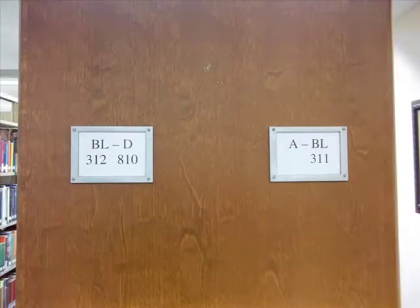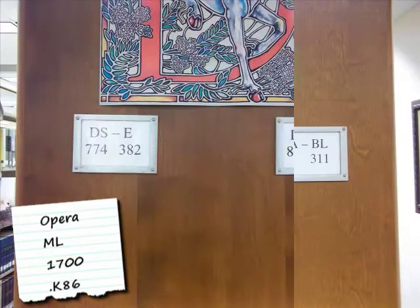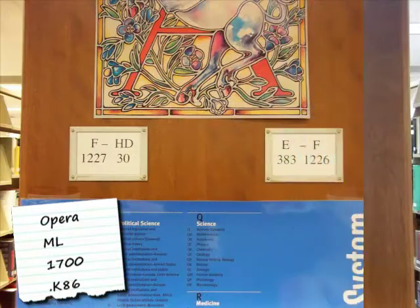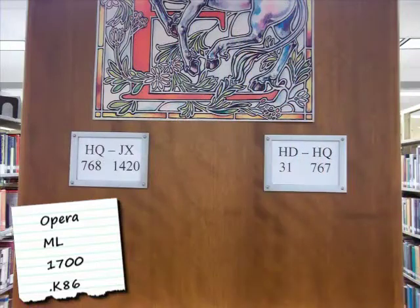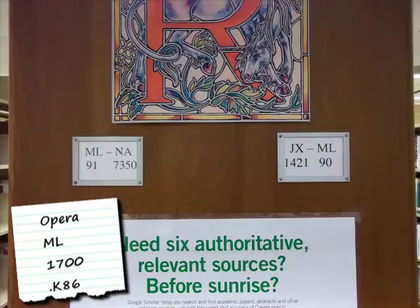The range of call numbers on a particular shelf is listed on the sign. Knowing this, let's now look for the call number we showed you previously. Walk along until you find the shelf containing the first set of letters and numbers for your book. Here's the correct shelf — ML 1700 falls between ML 91 and NA 7350.